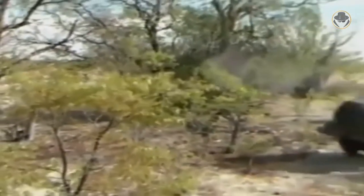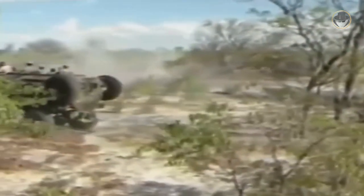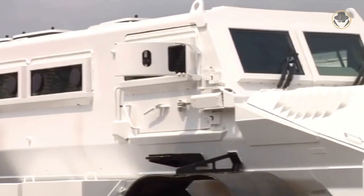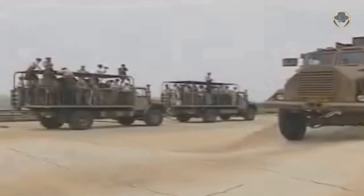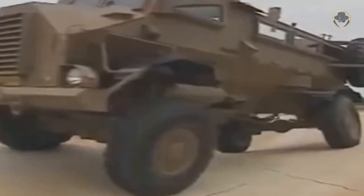The Caspir was developed to intercept insurgent groups from Angola or track and destroy them inside Angola. But, surprisingly, this country became one of the recent customers of the vehicle. In 2013, Angola ordered 45 Caspir 2000Bs. Other than these baseline models, the Caspir has many mission-specialised variants.